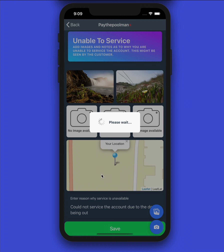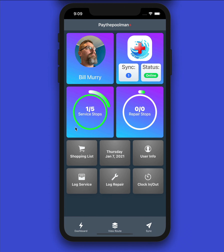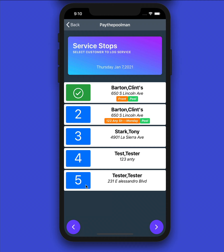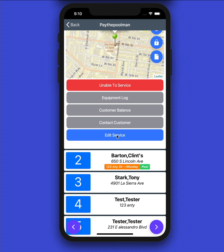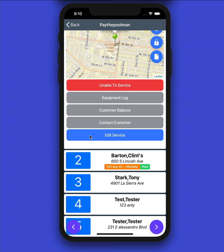It's going to log that information and take us back to our dashboard. You can see right away that one of our five service stops is now completed. If we go back into our service stops, this customer is now checked off. But let's say you completed a service and need to go back in because you forgot something or need to edit — no problem. You can go in here and this blue button at the bottom now says 'Edit Service' instead of 'Start Service.'